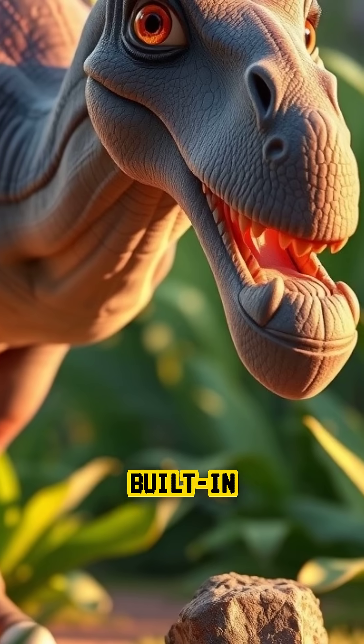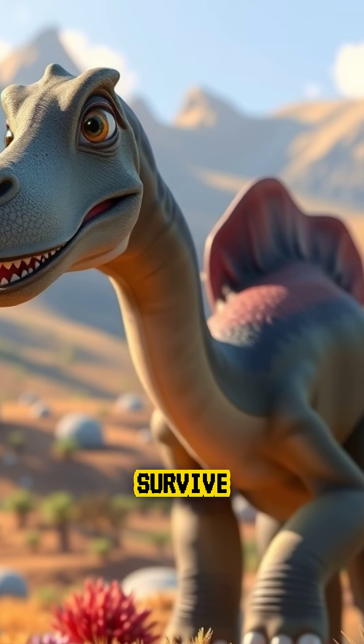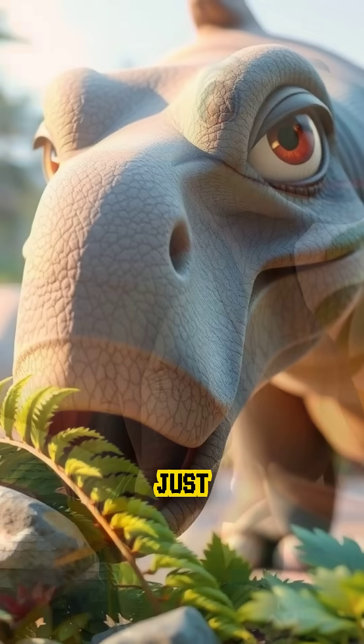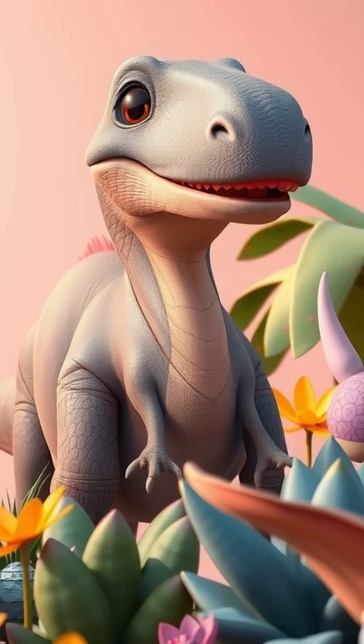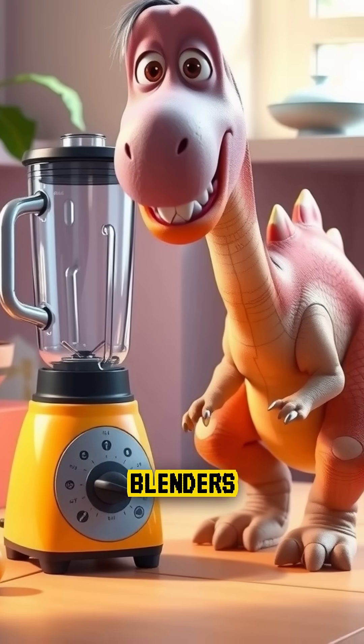It's like having a built-in food processor, Dino Edition. These stones helped dinosaurs survive on fibrous plants like ferns and cycads. And just like today's birds, these ancient giants used rocks to aid digestion long before blenders were cool.